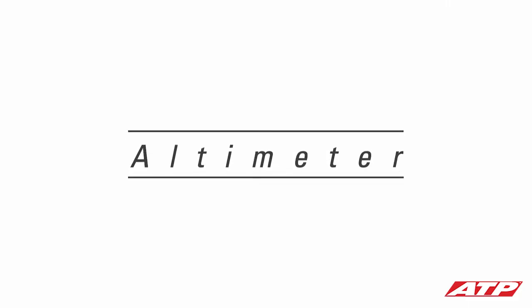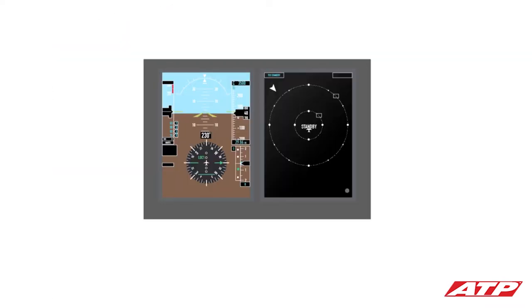The altimeter displays the airplane's altitude in feet above sea level, when properly adjusted. Conventional altimeters feature three pointers to indicate altitude: the longest pointer displays hundreds of feet, the middle-size indicator displays thousands of feet, and the shortest pointer with the opposing arrow shows tens of thousands of feet. On the Piper Archer, the altitude is shown numerically in the vertical tape to the right of the attitude indicator, while the vertical tape on the left is the airspeed indicator.